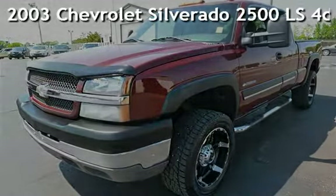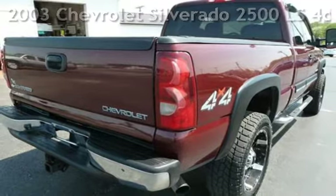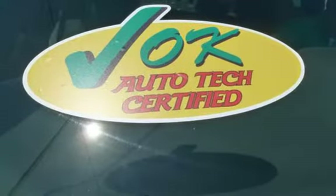Presenting a pre-owned 2003 Chevrolet Silverado 2500 LS. This four-door truck has an eight-cylinder, 6.0-liter V8 engine, with four-wheel drive, and an automatic transmission.